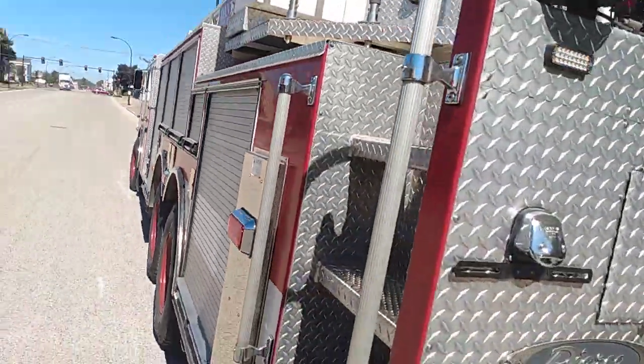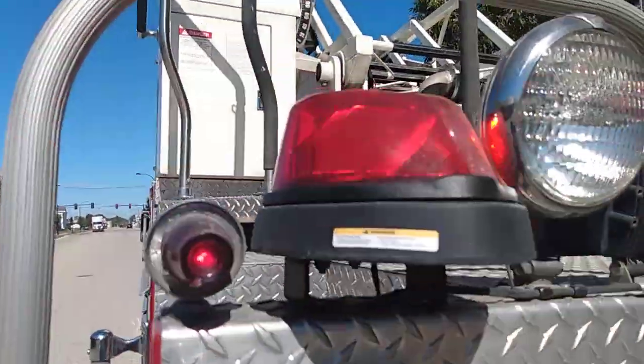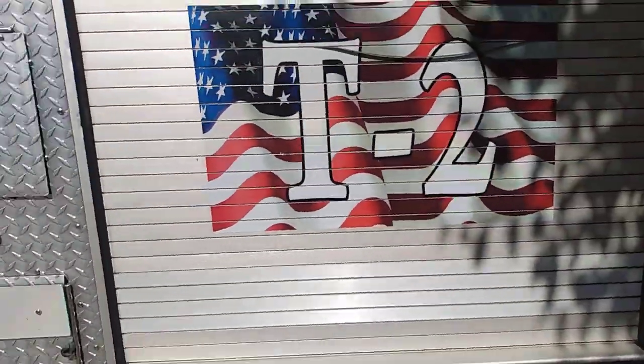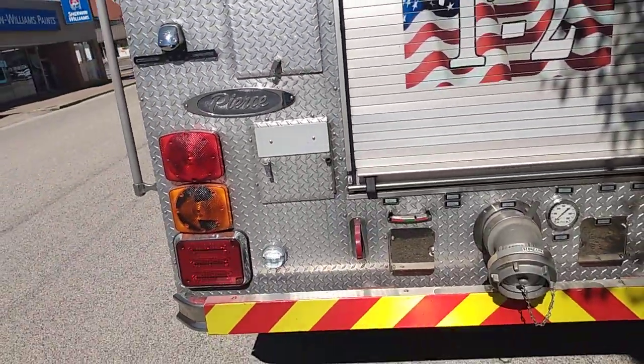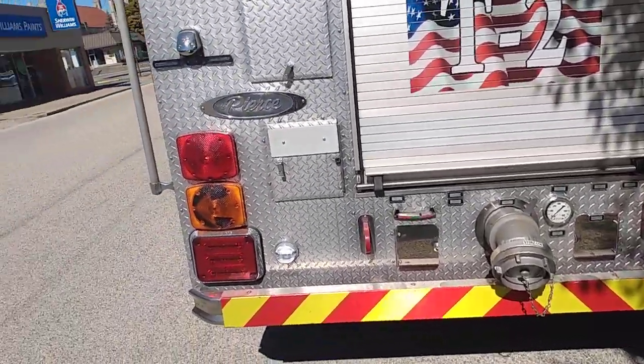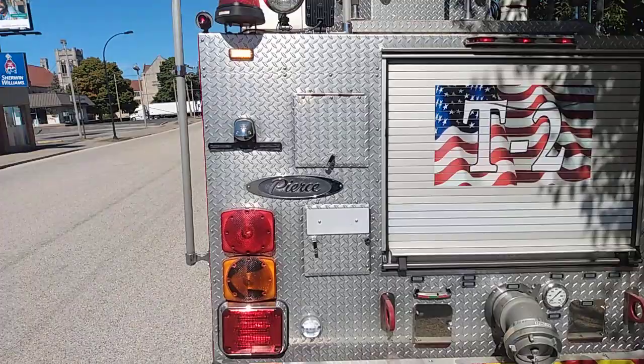Check out these cool rotating LED lights in the back. Those are pretty cool. This truck actually is Tower 2, and it's a 2002 Pierce Dash that got a complete overhaul.